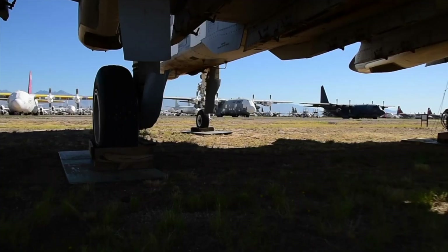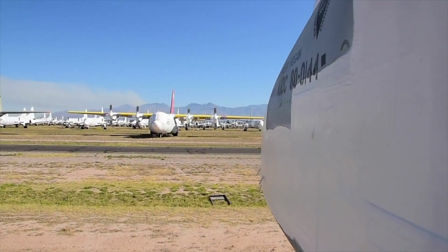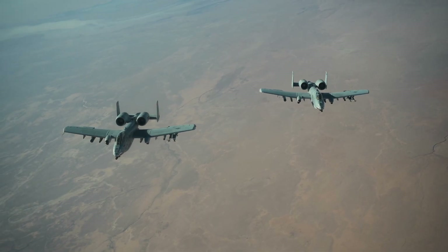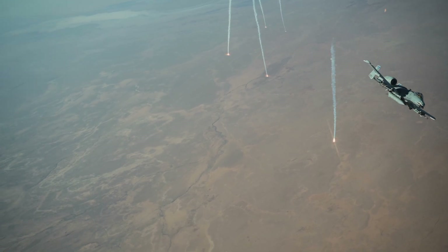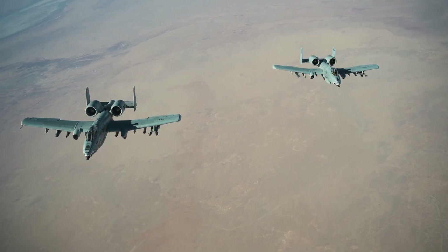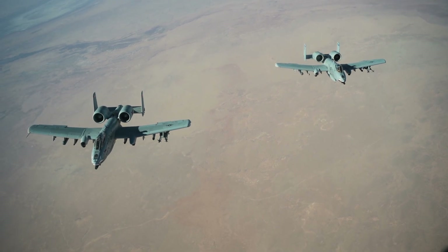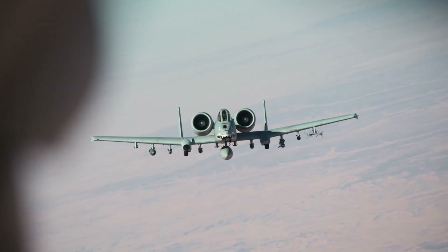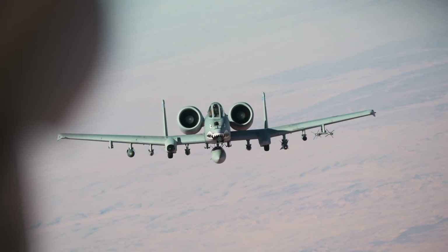Special heat-shrunk plastic wrapping helps keep out the sand and UV rays, but it's doubtful many of the aircraft stored here will ever see combat again. Of the 700 A-10s that were built, approximately 260 remain in the inventory. Of those, 140 are with active duty units. An additional 66 are assigned to the Air National Guard. Another 54 are kept in reserve. Last year, the Air Force retired at least 39 A-10s, sending them to the Boneyard.